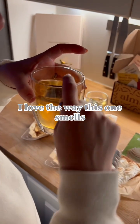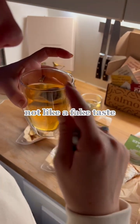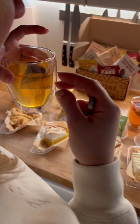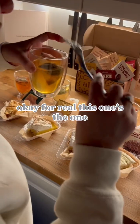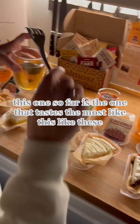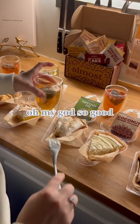Key lime pie. I love the way this one smells — so far my favorite. Really light, not like a fake taste. Like a hint of that citrus, that lime. I'm a key lime pie person. That's delicious. This one is the one — it tastes the most like this. Oh my god, so good.